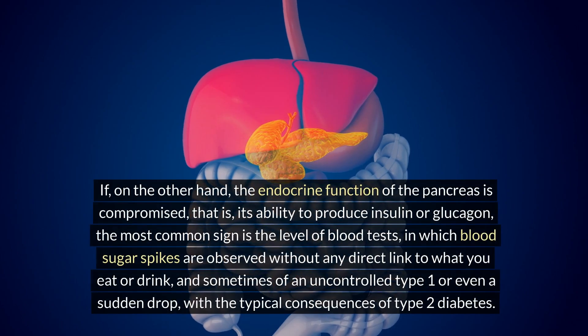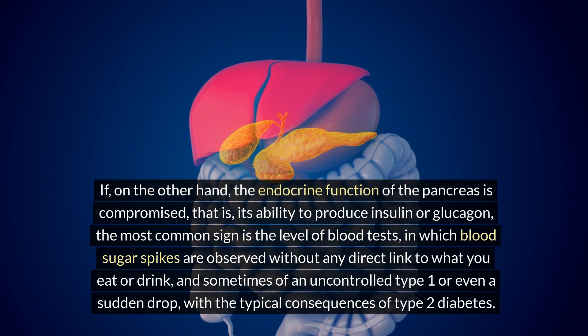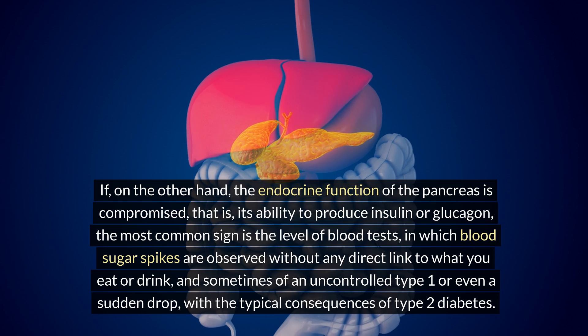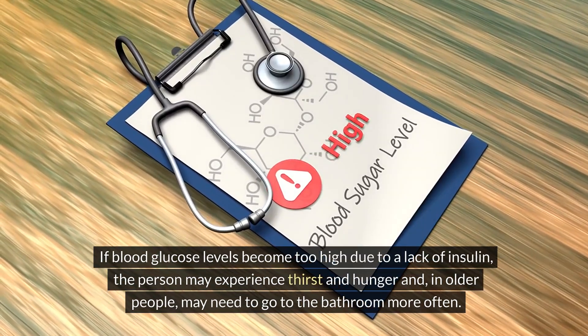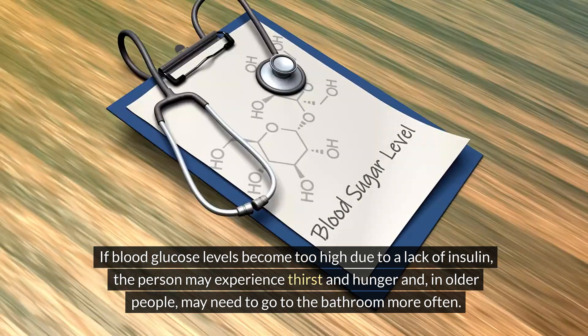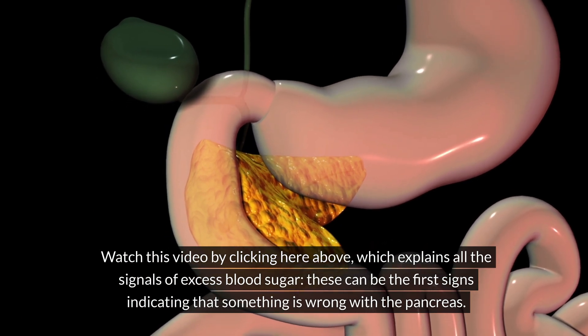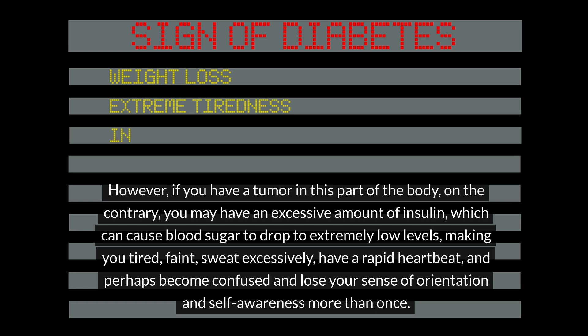If the endocrine function of the pancreas is compromised — its ability to produce insulin or glucagon — the most common sign is blood sugar spikes observed in blood tests without any direct link to what you eat, and sometimes an uncontrolled drop typical of type 2 diabetes. If blood glucose becomes too high due to lack of insulin, a person may experience thirst, hunger, and frequent urination. Conversely, a tumor may cause excessive insulin production, dropping blood sugar to extremely low levels, making you tired, faint, sweaty, with a rapid heartbeat, and confused.